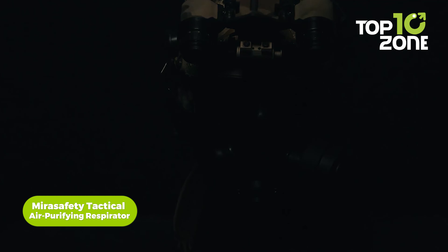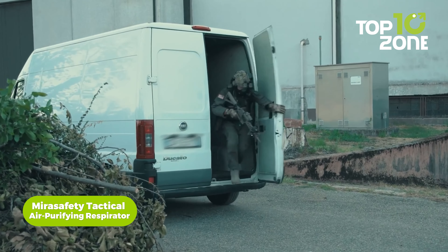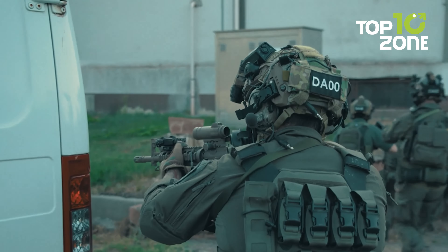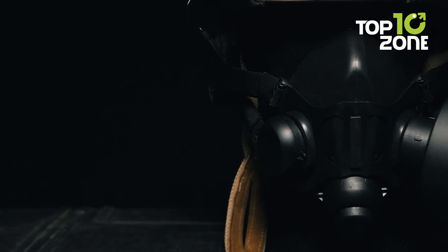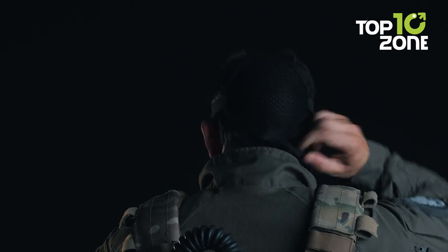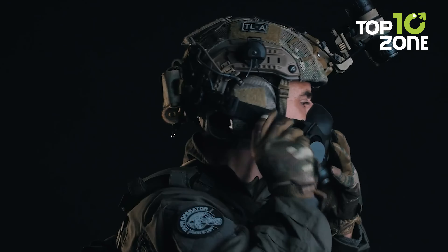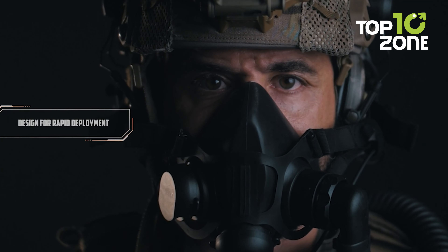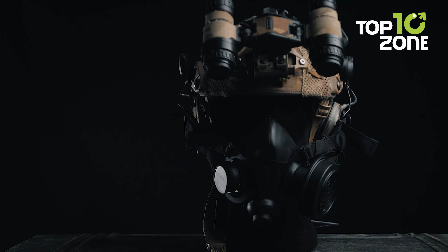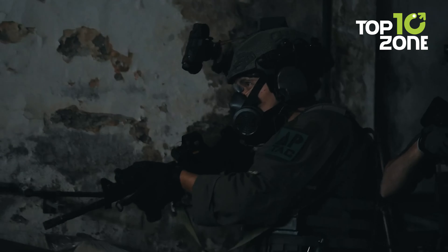In the heat of tactical operations, safeguarding respiratory health is paramount. Enter the MiraSafety Tactical Air Purifying Respirator, a modular half-face respirator engineered to seamlessly integrate with helmets and communication setups. Precision integration into plate carriers, battle belts, and rigs ensures readiness to counter both lethal and non-lethal hazards. As the inaugural EN-140 certified half-face respirator tailored for special ops and security missions, the TAPR stands as the ultimate choice for tactical scenarios.